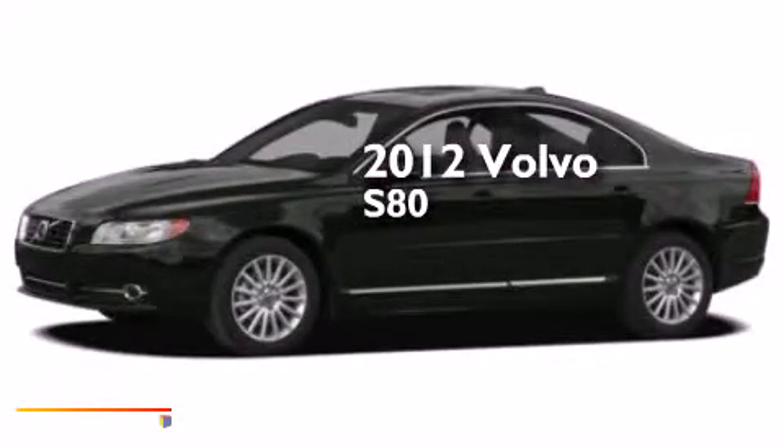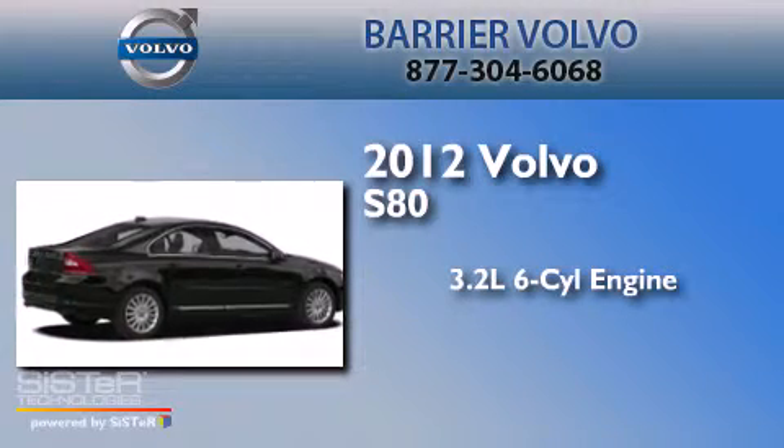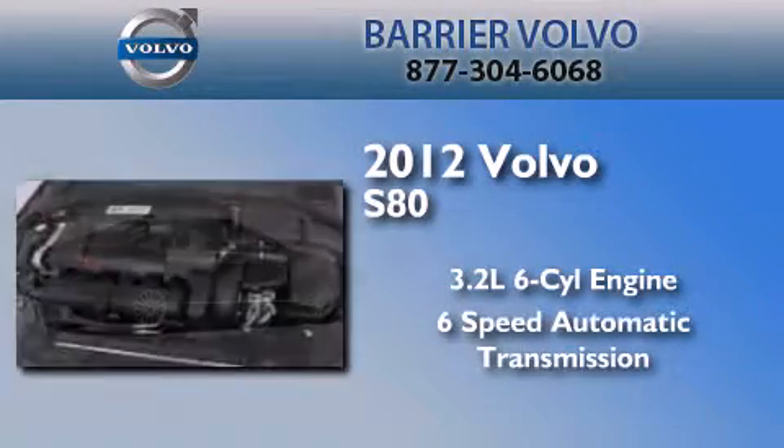This is a 2012 Volvo S80. It features a 3.2-liter six-cylinder engine and a six-speed automatic transmission.